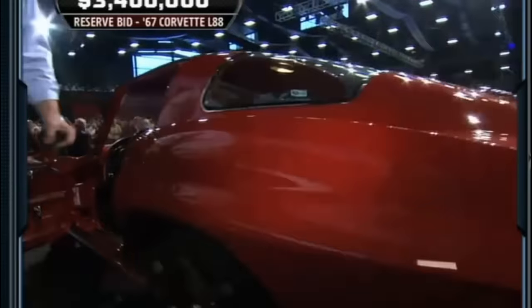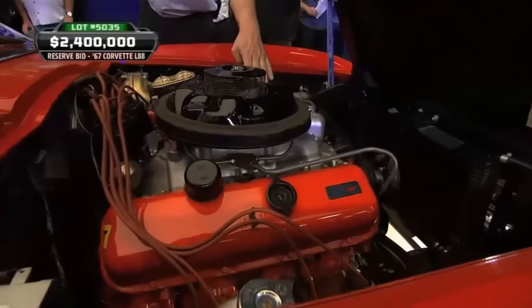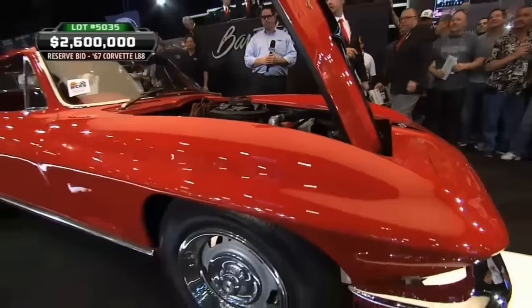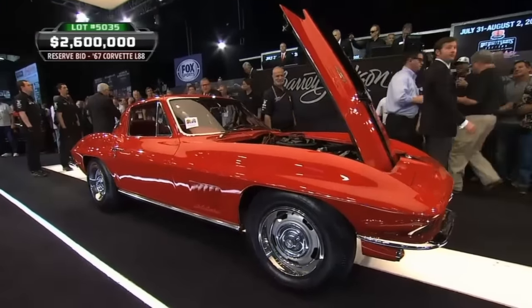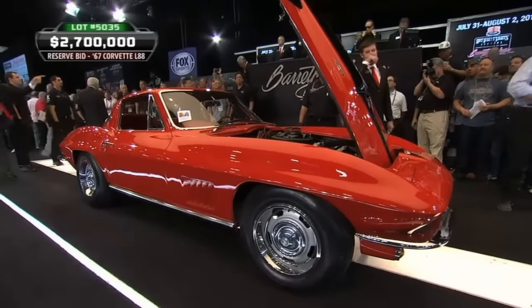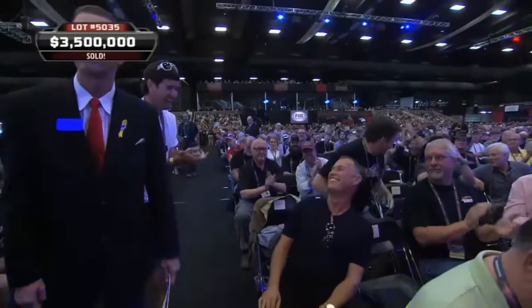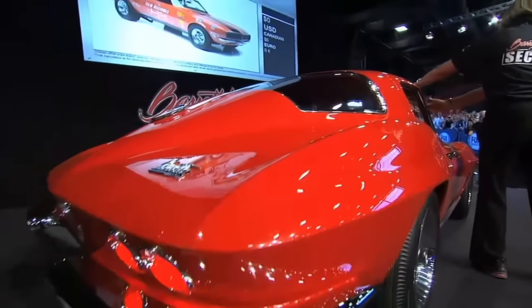Nevertheless, under the hood you'll find a monstrous L88-427 cubic inch V8 engine, a powerhouse that pushed the boundaries of what was thought possible in a production vehicle. This engine was so potent that Chevrolet, in a bid to discourage its use on public roads, under-reported its horsepower. Only 20 of these beauties were ever made, and it was sold at the Barrett-Jackson Scottsdale auction in 2014 for $3.85 million.